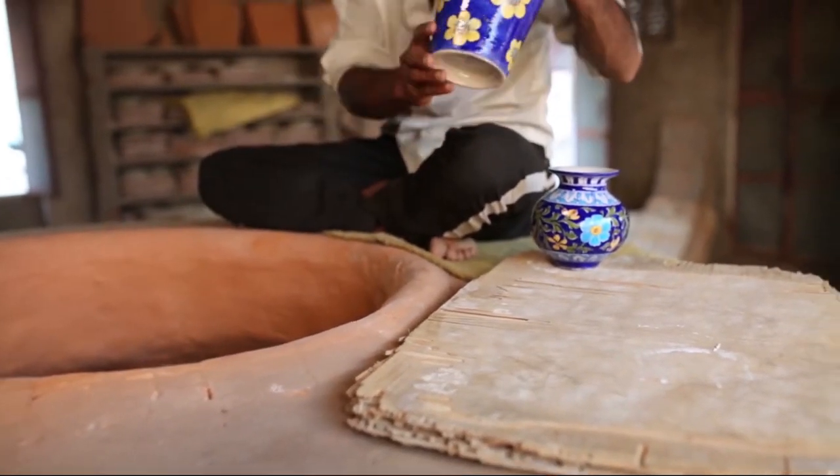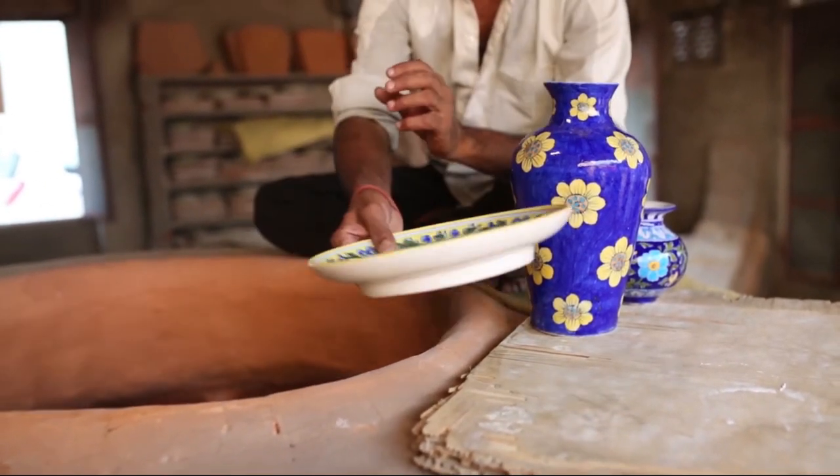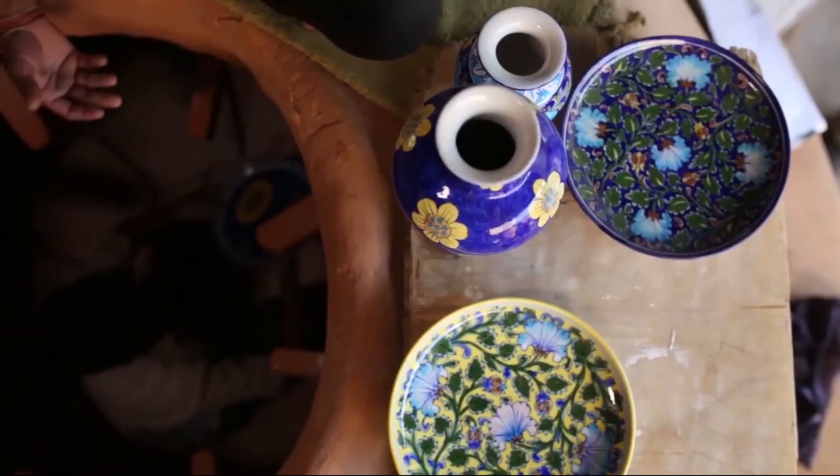Once the kiln is cooled, it is opened and the products are taken out and checked. The final products are cleaned and packed for the market.